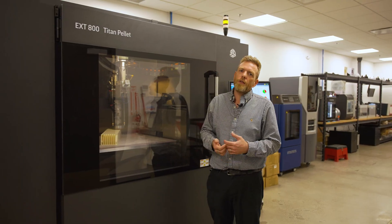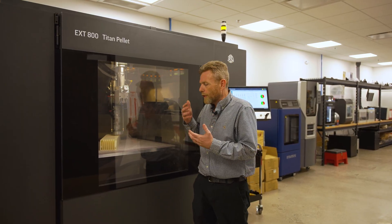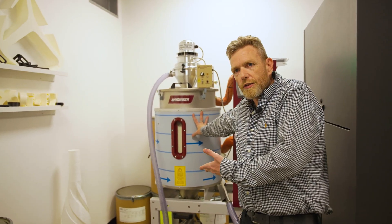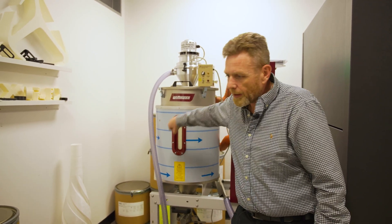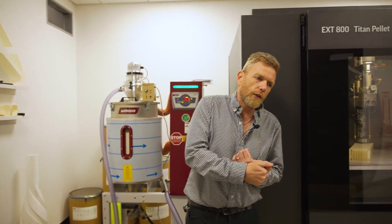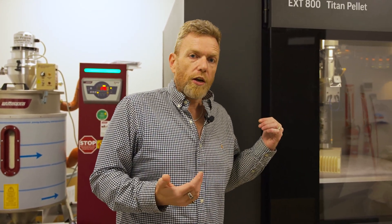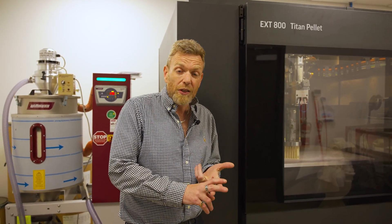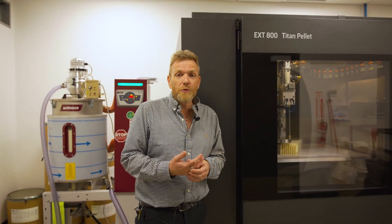We're printing from pellets. Pellets can cost 80% less than filament in some cases, and we can go so much faster. This pellet dryer here has a hundred kilograms — about 100 pounds — of material sitting in it, so I'm never gonna run out. If I run out I just stick the vacuum in and load up more pellets. I can use tip diameters I've never even thought of before. Right now we're running a 1.2 millimeter tip, but I can run a 2 millimeter or 3 millimeter diameter tip and kick out over eight pounds an hour of material.